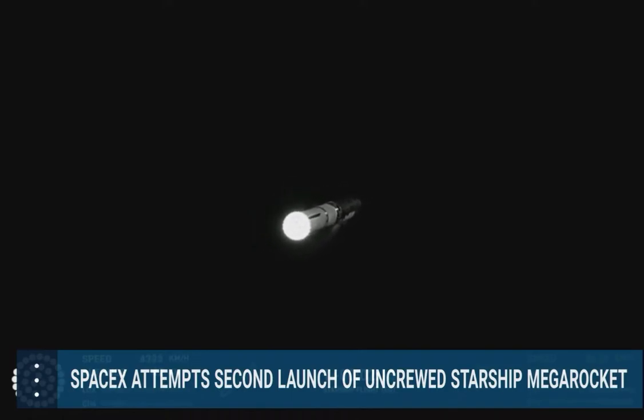Engine power continues to look nominal on 33 Raptor engines. We're about to shut down the first stage and perform staging — let's watch and listen. Acquisition of signal Houston and New Orleans. Booster engine cutoff. Stage separation.